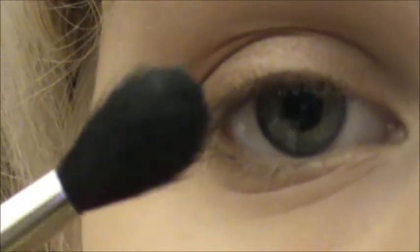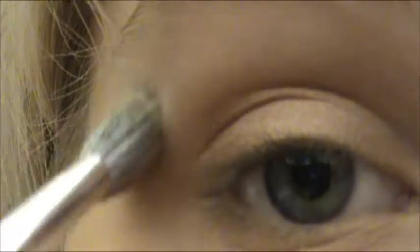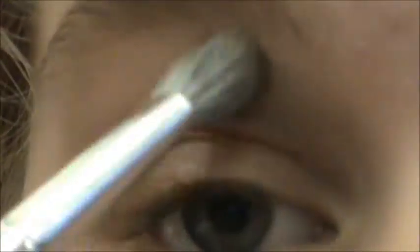Next, with my 224 blending brush from MAC, I'm just going to blend out this line so it's not a super harsh cut crease, but still not blending it too far up. Next, with MAC's Brulee eyeshadow, I'm going to take that on the Sonia Kashuk brush and put it under my brow, then get a little bit more and put it on the inner corner and kind of take it into that first color right there.